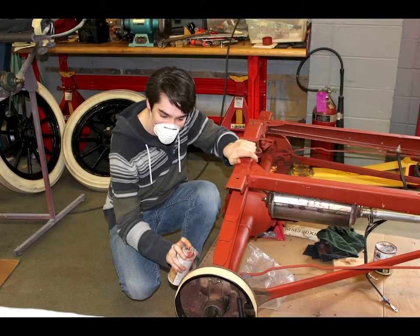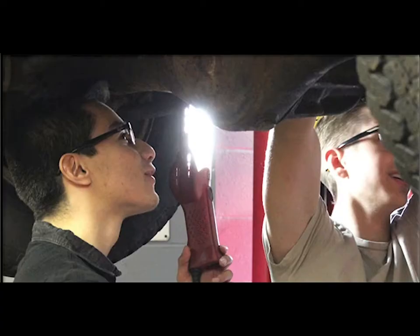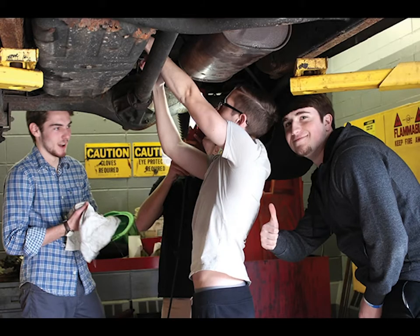In automotive engineering design, the students will be immersed in the design process from the ground up. On their journey, they will become expert critical thinkers and problem solvers. Starting with the basics of automotive technology and engineering design, the students work their way through project-based courses and get hands-on experience in the automotive shop.